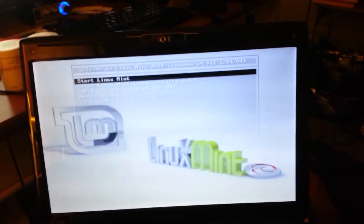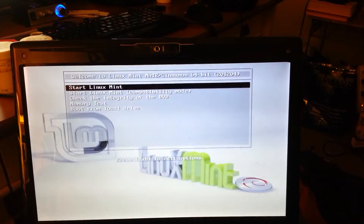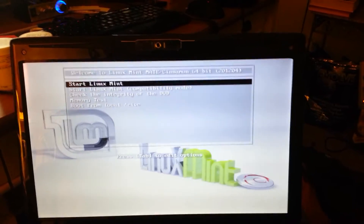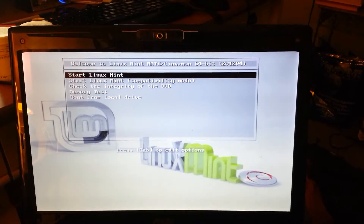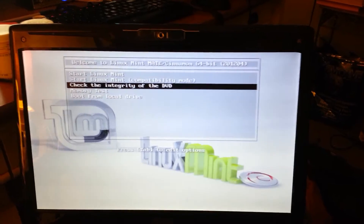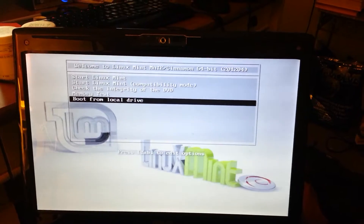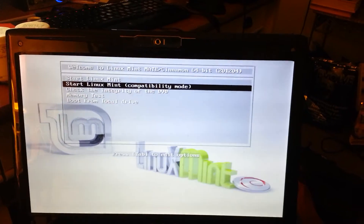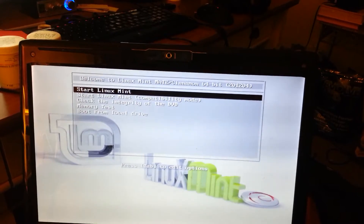It is a Linux Mint Mate Cinnamon 64-bit. This happens both when I start in Linux Mint and Linux Mint compatibility mode. I have checked the integrity of the DVD, I have done a memory test but I can't figure out what that does, and boot from local drive hasn't actually done anything.